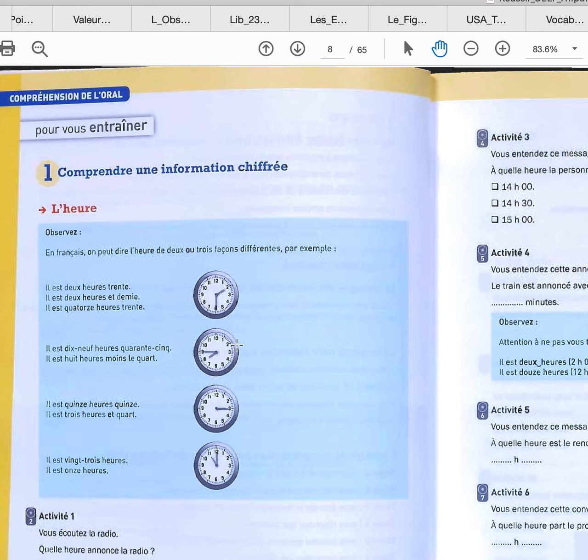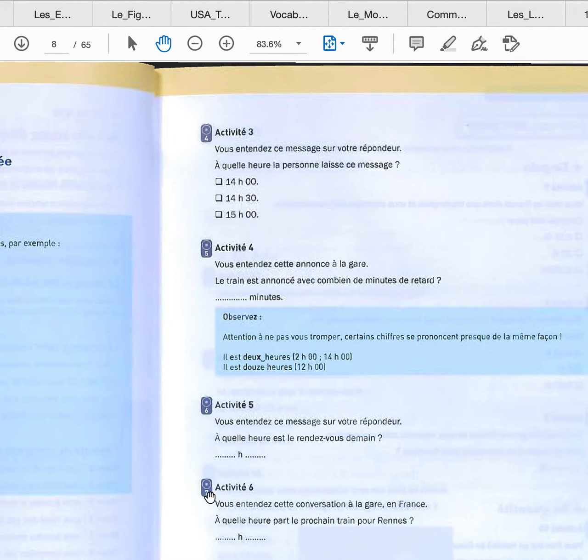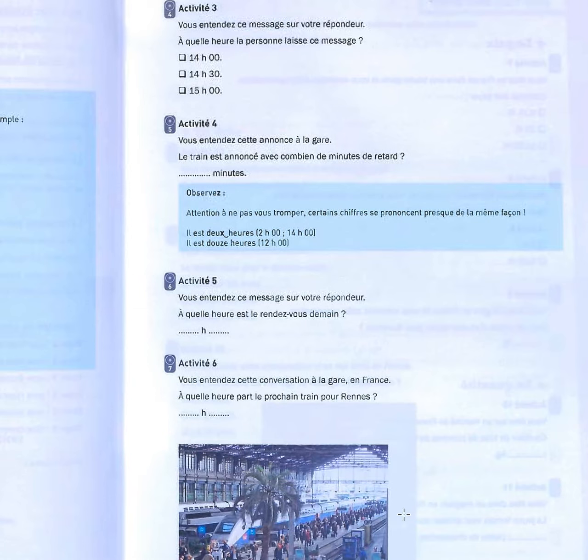So here, we did that. Activité 1, 2, 3, 4, 5, 6, 7. Actually, the first is not necessarily an activity — it's like a welcoming, a welcome message.